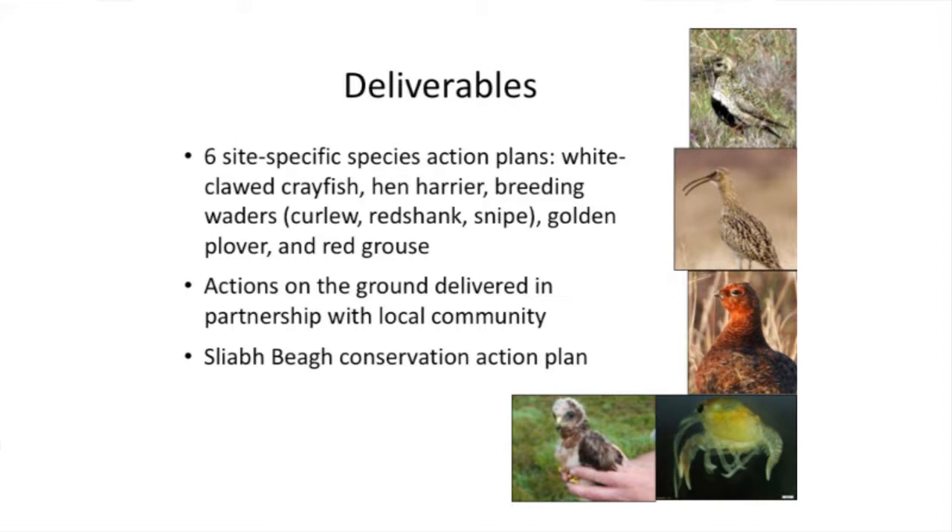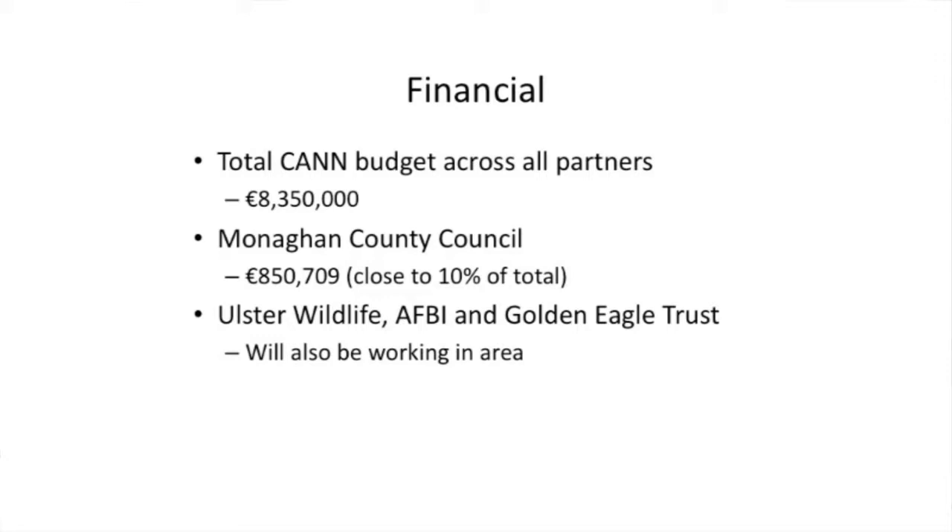The money is coming from the European government - the Special European Programmes Body are our taskmasters. There's about 8 million euros worth of funding between Scotland, Northern Ireland, and the Republic of Ireland. Monaghan County Council have got about 870,000 euros just for the Sleeve Bay site, which covers Monaghan, Fermanagh, and Tyrone. Our partners working with us on that area include Ulster Wildlife, the Golden Eagle Trust, and AFBI - the Agri-Food and Bioscience Institute. We all have different skill sets and are divided into different work packages.